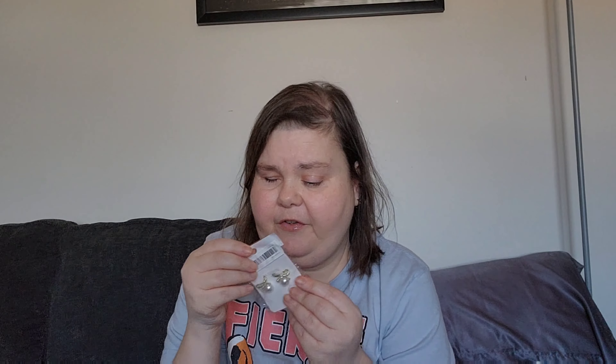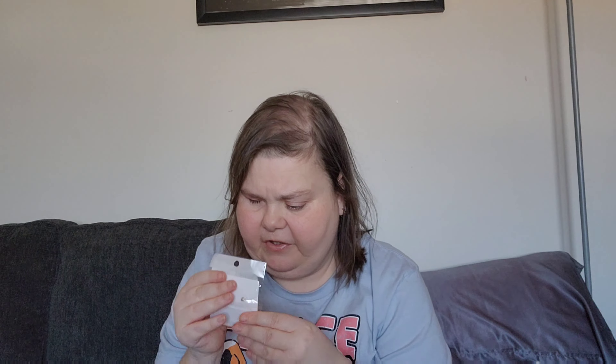I got a pair of earrings. These are to wear to Christian's wedding — that's what I ordered them for anyway. They just look like this — they're very cute little pearls.